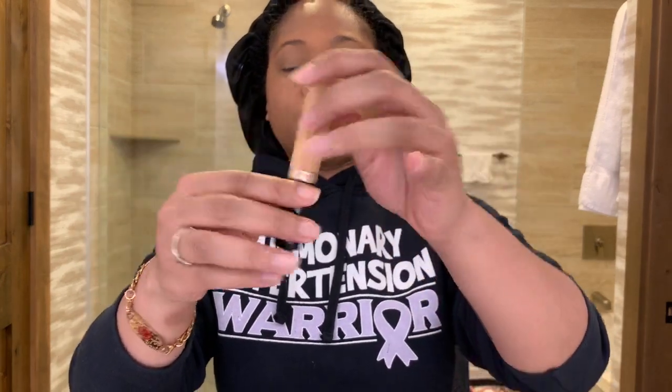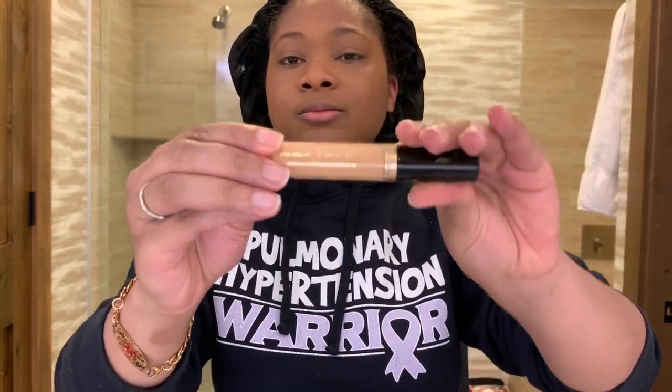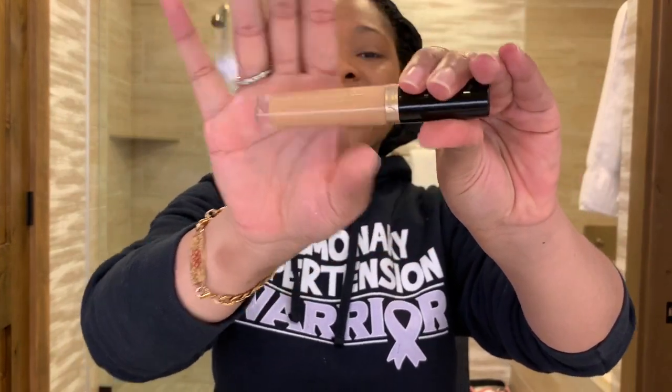Now I'm going to highlight my face using this Born This Way Concealer by Too Faced. I'm going to use the same beauty blender and blend everything out. I like to blend out everything in the center of my face first, let it kind of dry down, and then blend the rest out later.